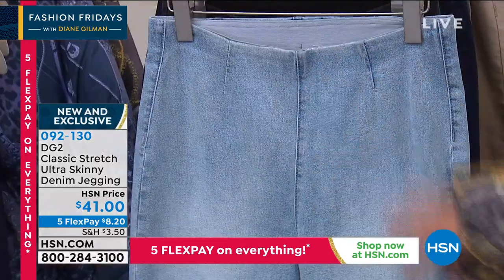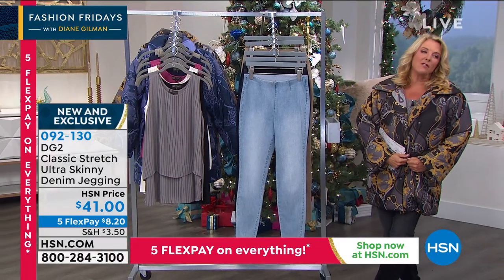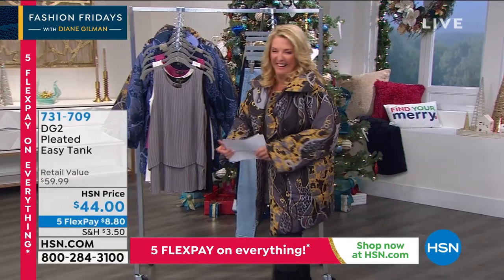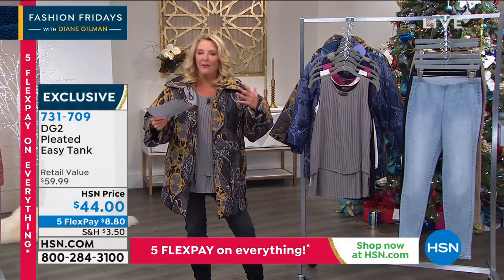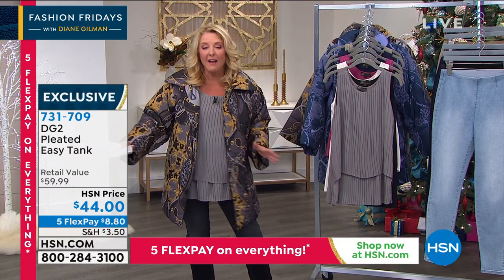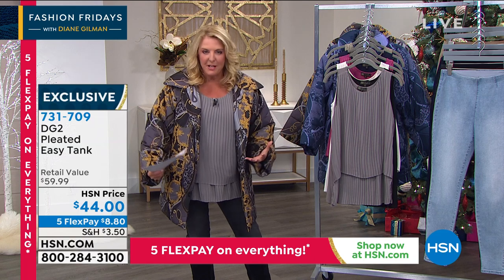Now you ready for the big reveal? Victoria kind of gave you a peek. It is her famous Easy Tank. If you've seen the show plenty of Fridays, welcome back — I talk incessantly about the Easy Tank. I'm sorry, it is my obsession.